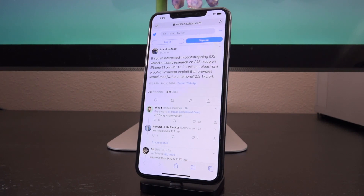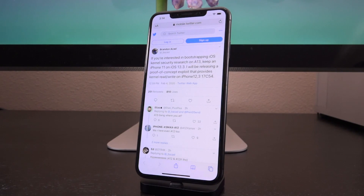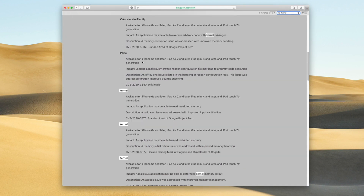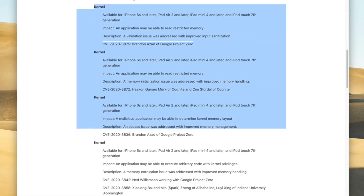Security researcher Brandon Azad tweeted out the following: "If you're interested in bootstrapping iOS kernel security research on A13, keep an iPhone 11 on iOS 13.3. I will be releasing a proof of concept exploit that provides kernel read/write on iPhone 12,3 17C54" — which is essentially the identifier for the iPhone 11 on iOS 13.3. This undoubtedly has to do with not one but seven kernel vulnerabilities that were closed by Apple in iOS 13.3.1, thus revealing their hand to the entire world and exposing the seven kernel vulnerabilities present in 13.3 and lower.